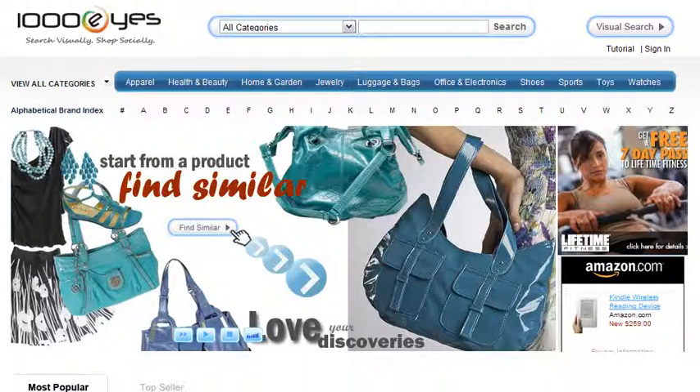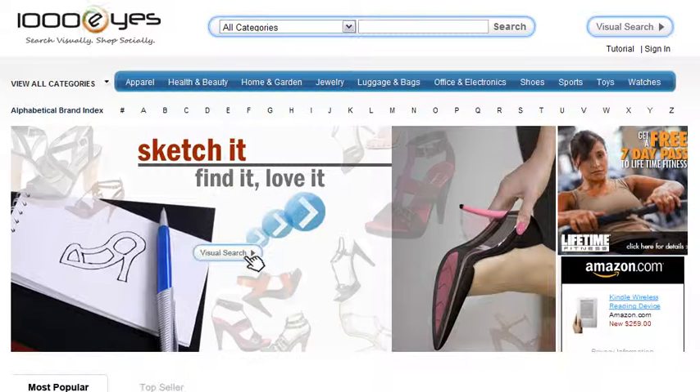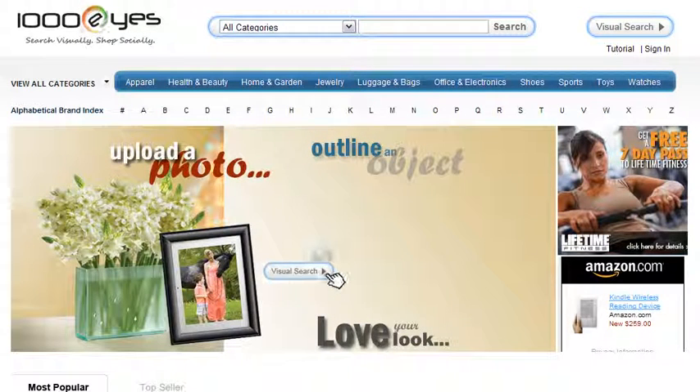We have just gone through a few examples of 1000Eyes visual search technology for e-commerce. We hope you enjoy it. If you like what you've just seen, please visit our website at www.1000Eyes.com and try it out for yourself.